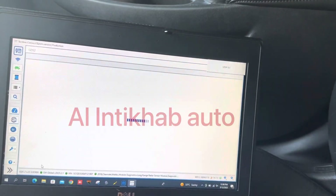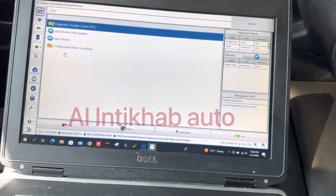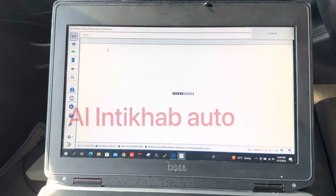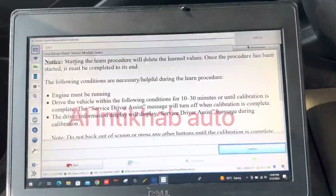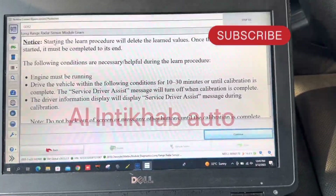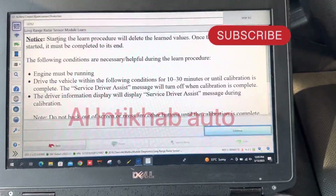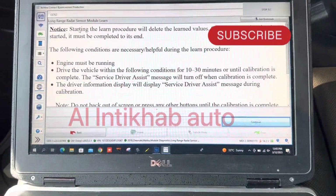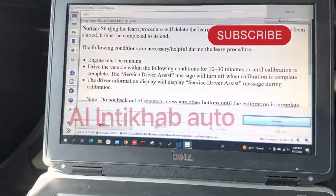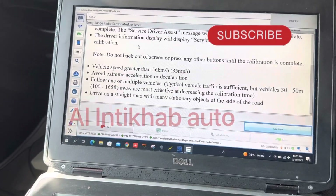We're going back to program it because this one has been changed. Here are the instructions: the engine must be started, and once you drive the car you'll have to drive it for 10 to 30 minutes. While driving, this message will be up — 'Service Drive Assist' — and you should drive the car above 56 kilometers per hour.